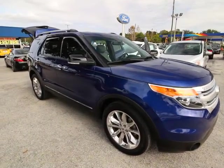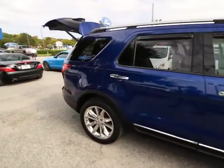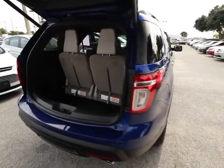The 2013 Explorer. You've got a lot of capabilities to call on in a Ford Explorer. Don't underestimate your choices. This vehicle has less than 25,000 miles. Here are some of this vehicle's great options.